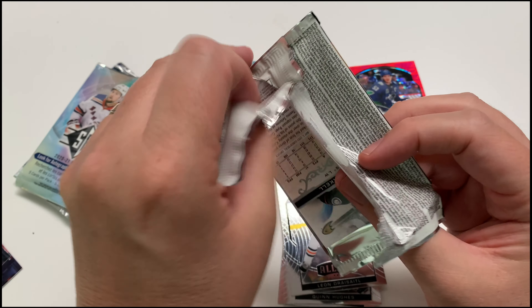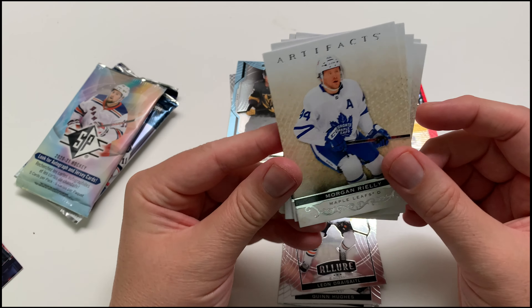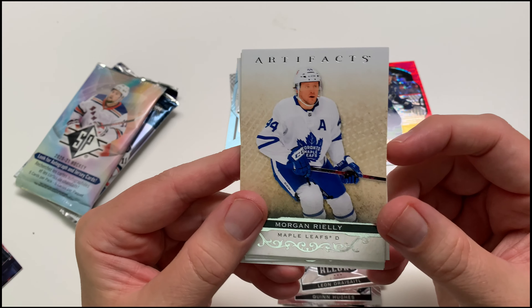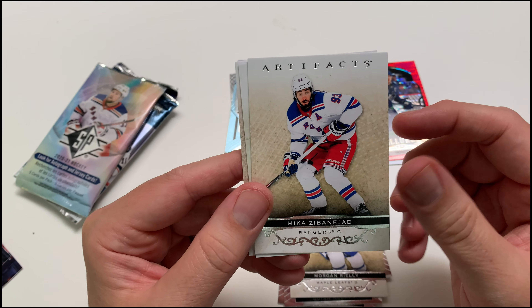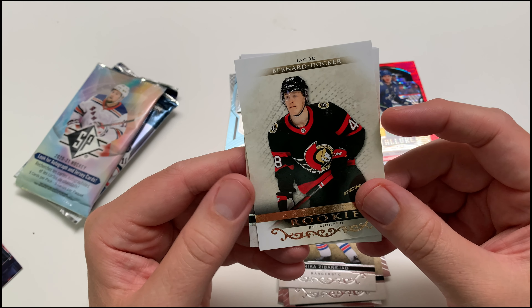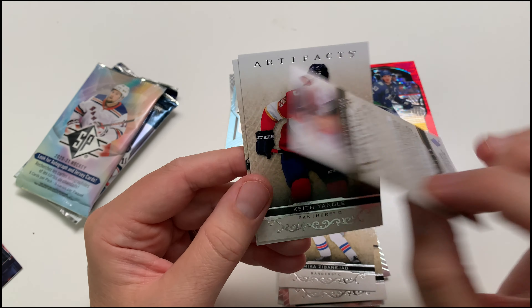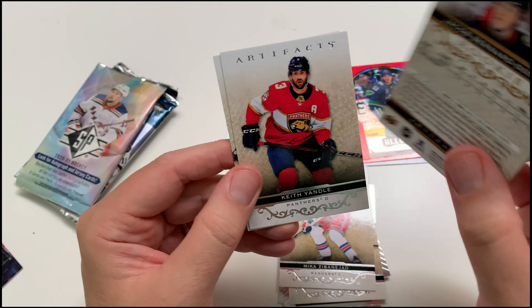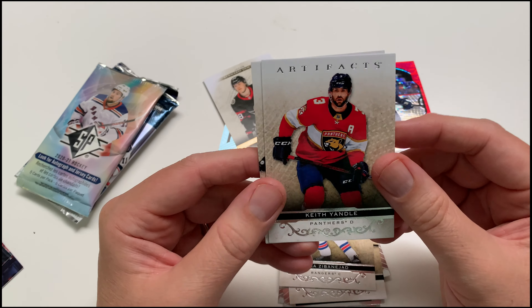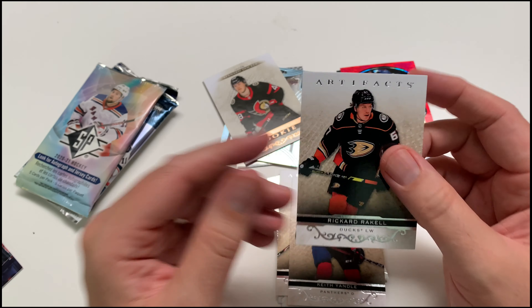Going with Artifacts next. Upper Deck kind of waters down a lot of their products in general, but let's take a look. We got a Morgan Rielly from the Toronto Maple Leafs, Mika Zibanejad, and a rookie — Bernard Docker — that's a bronze rookie, doesn't look numbered. Not numbered. Always happy to take rookie cards. Also Keith Yandle and Rickard Rakell.